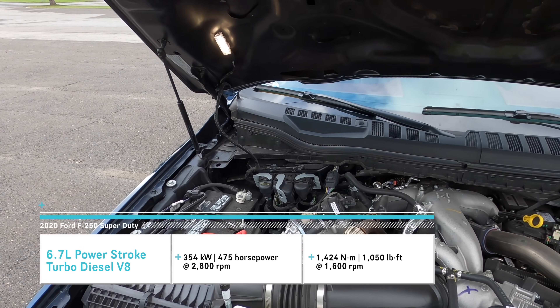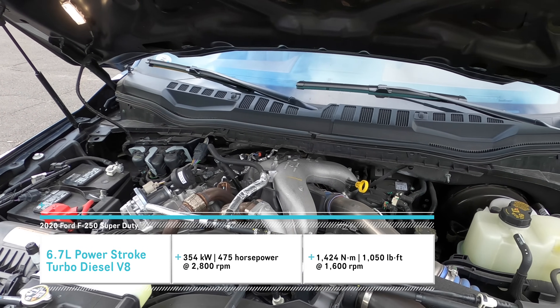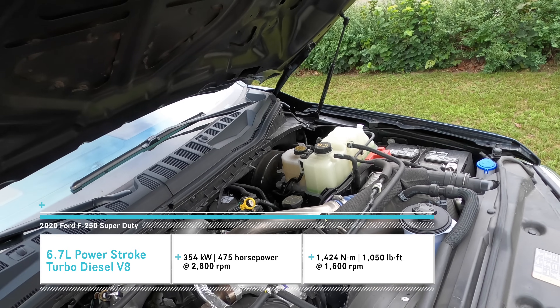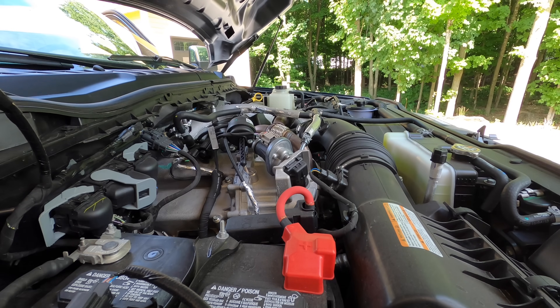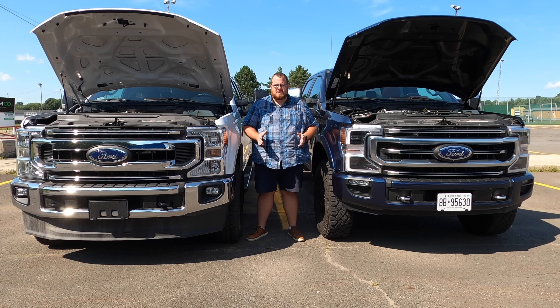This 6.7 liter Power Stroke turbo diesel produces a staggering amount of power: 475 horsepower and 1,050 pound-feet of torque. Both can use the 10-speed automatic transmission and both come as 4x4 or 4x2.